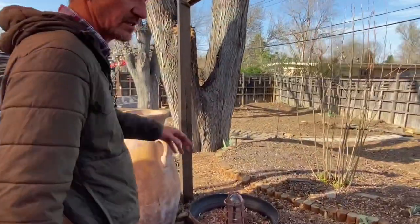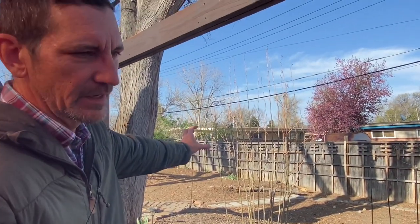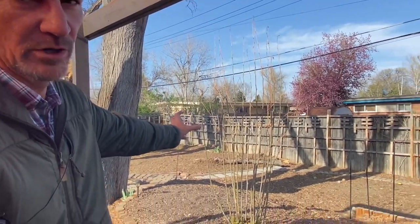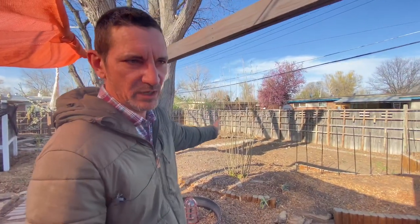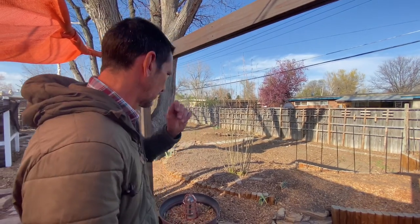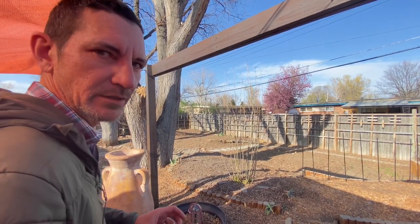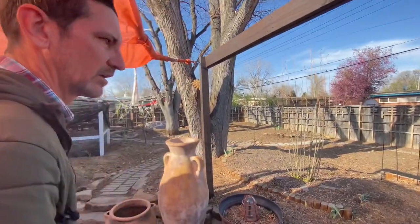This was a Pakistani mulberry that couldn't survive our zone 6b temperatures — Pakistani mulberries like zone 8 plus. What keeps happening is it dies back every year and a white mulberry rootstock keeps coming up. It's the dormant time and it's spring, but things are starting to green up. There's still a lot of growth that needs to happen.